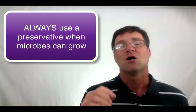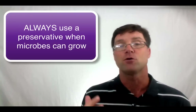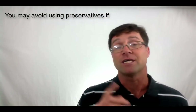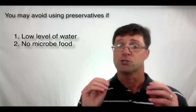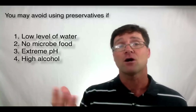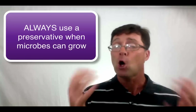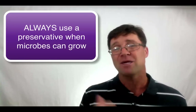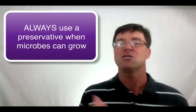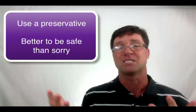Alright, let's recap. Always use a preservative if your formula contains enough water and food for microbes to grow. But you might be able to avoid using a preservative if there's a low level of water, there's no microbe food, the pH is really high or really low, there's a high level of alcohol, or if you produce products under antiseptic single-use conditions. While it is always a good idea to use a preservative, there are some instances when you might not need to use one. Even under those conditions, I recommend you use preservatives because it's much better to be safe than sorry.